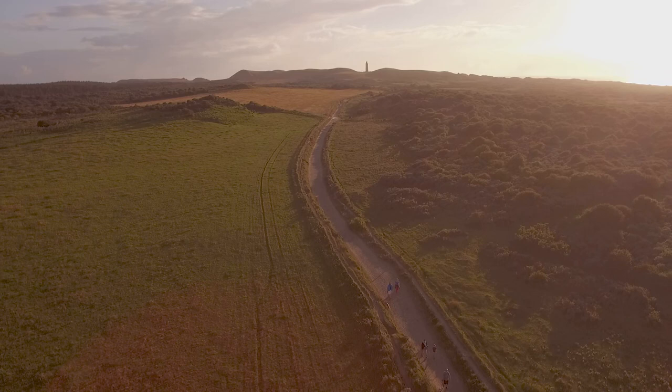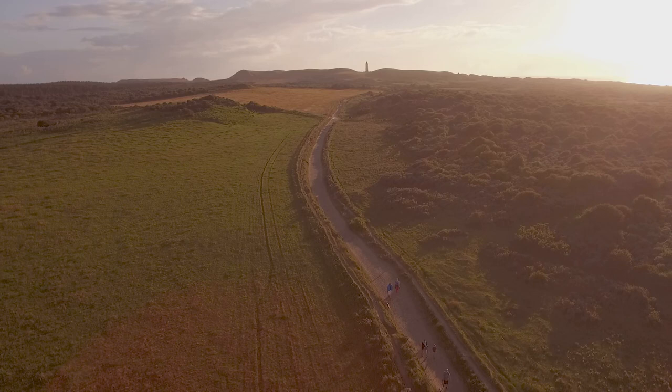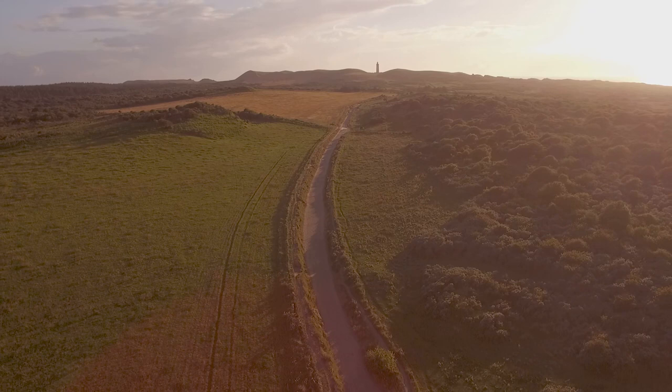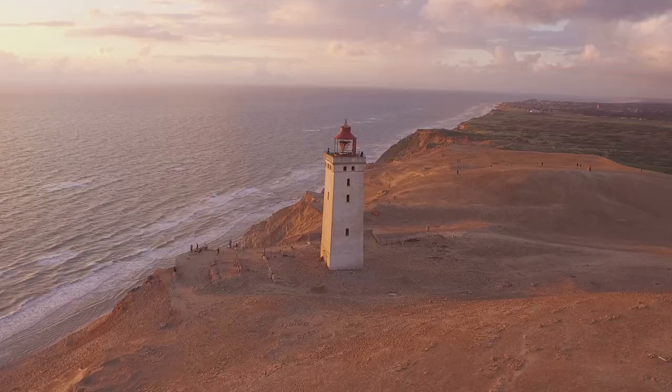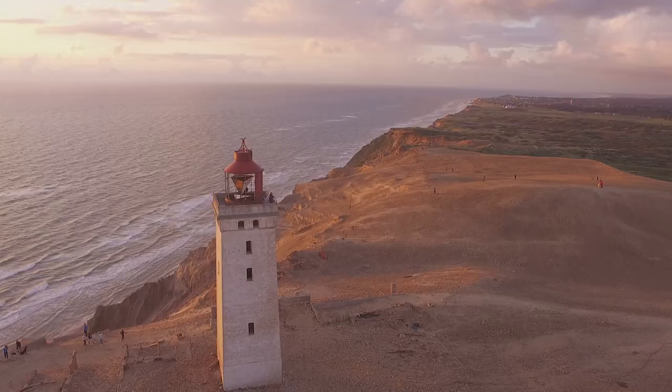Rubjerg Knude Lighthouse is a very unique location. Where else in the world do we find a lighthouse which is being swallowed by a dune? The lighthouse is located between two ridges in the dune, which gives some really great vantage points. The biggest challenge photographing at this location is actually the wind, which hurls a lot of sand and dust around.